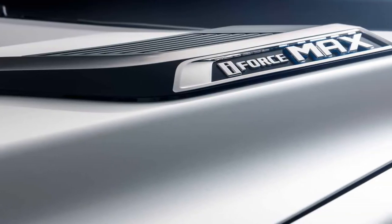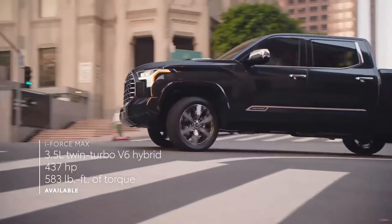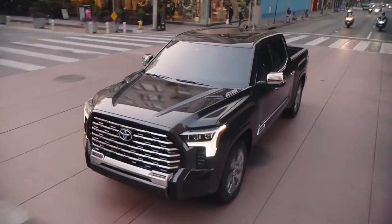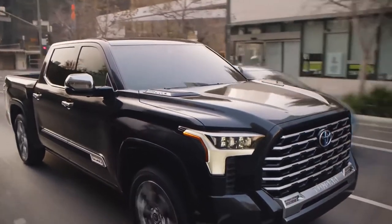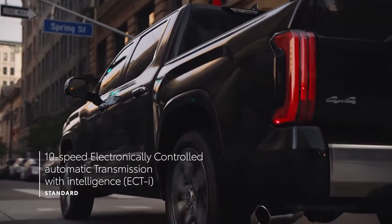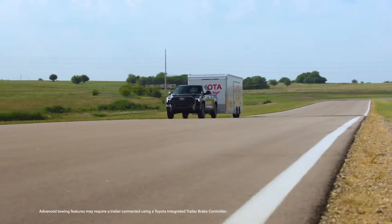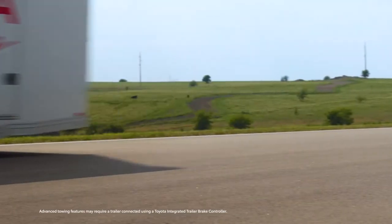Given the Capstone's range-topping status, the model will be offered exclusively with the iForce Max hybrid powertrain. It features a 48-horsepower electric motor effectively sandwiched between a twin-turbo 3.5-liter V6 engine and a 10-speed automatic transmission. This gives the truck a combined output of 437 horsepower and 790 newton-meters of torque — enough to make it a hybrid for hooligans. The Tundra Capstone has a maximum payload of 674 kilograms and a maximum towing capacity of 4,690 kilograms.